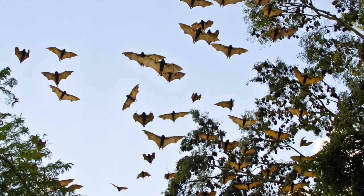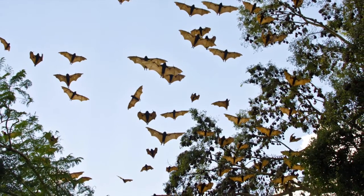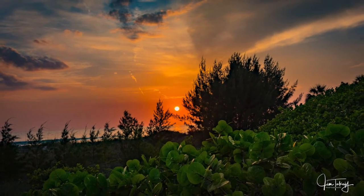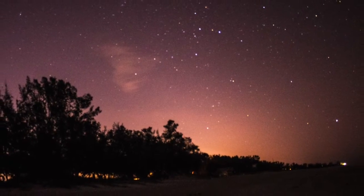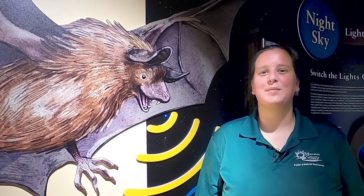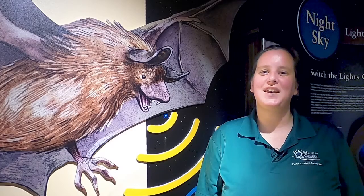Bats are one of the most ecologically important animals. Next time you're out for a sunset stroll, look to the sky and see if you can spot any bats on the hunt for their next meal. Thank you for joining us for Explorers Academy. Hope to see you next time!